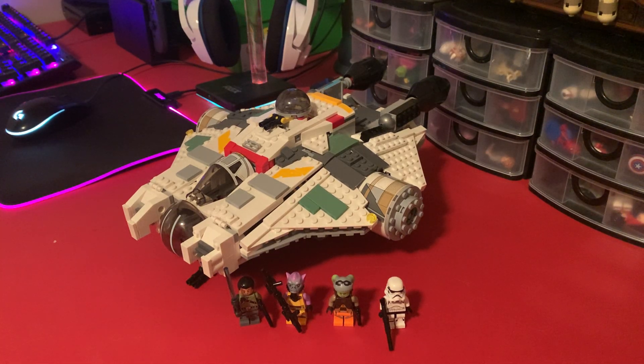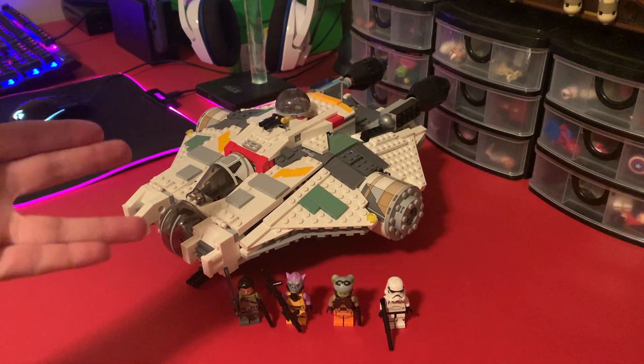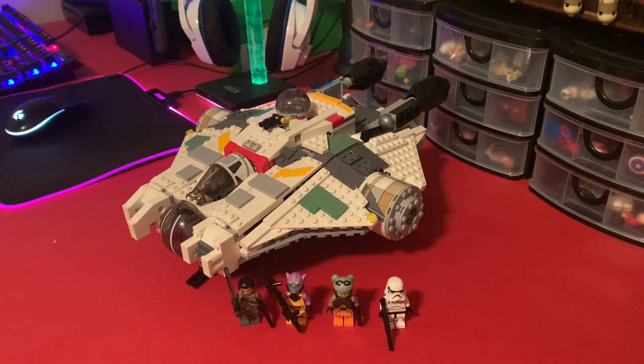Hey everyone, welcome back to another LEGO Star Wars review video. Today I've got probably one of the rarest LEGO Star Wars sets ever made — at least in the top 30 of rarest LEGO Star Wars sets ever made. It is the Ghost from 2014.